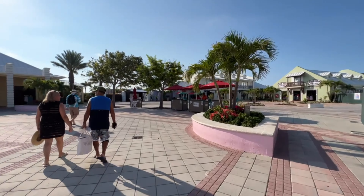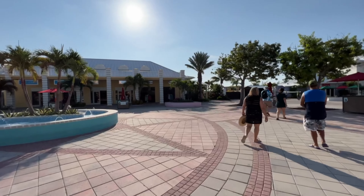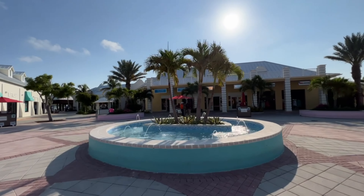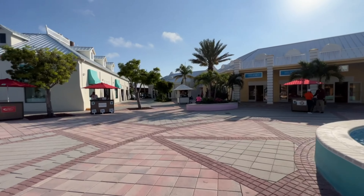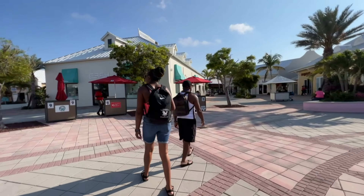The facility offers everything you need to enjoy your day on the island, including shops, restaurants, a pool, and even a private beach. The cruise center is located on the southern end of the island and is about a 10-minute taxi ride from the major attractions. The facility is easily accessible from the cruise ship pier and offers many transportation options to explore the island.